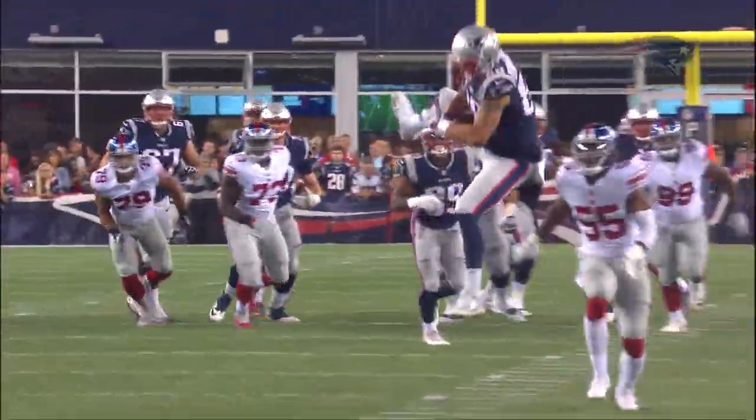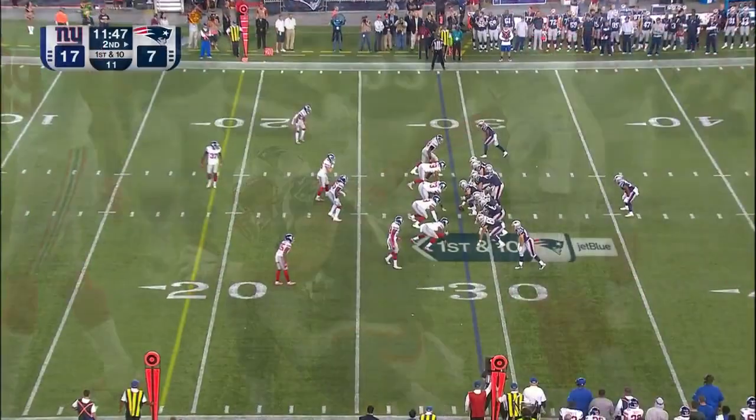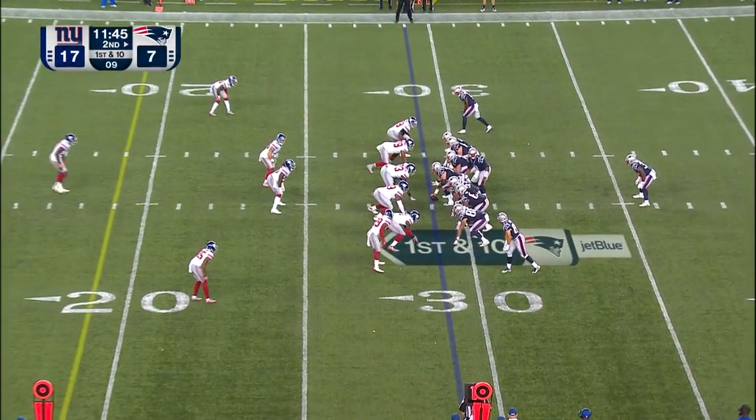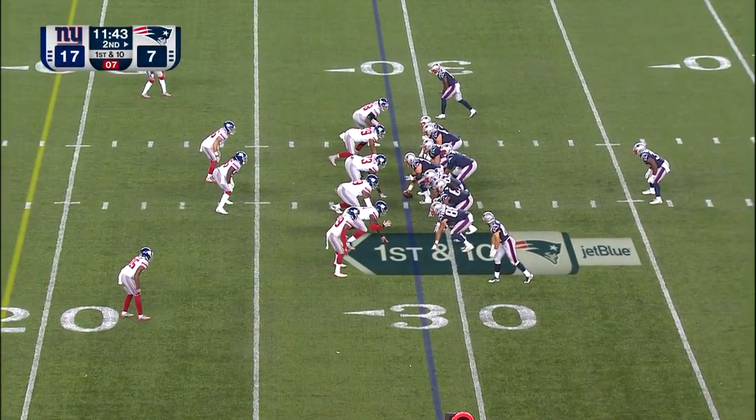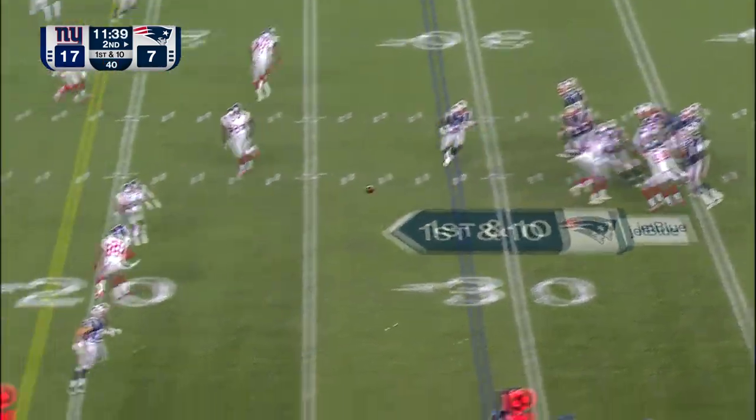Yeah, he throws it high — thinks he's going to get hit — just extends as high as possible. Taking over the play calling from Josh McDaniels here on the offensive side of things. Patriots think of everything, covering everything here in the fourth preseason game.